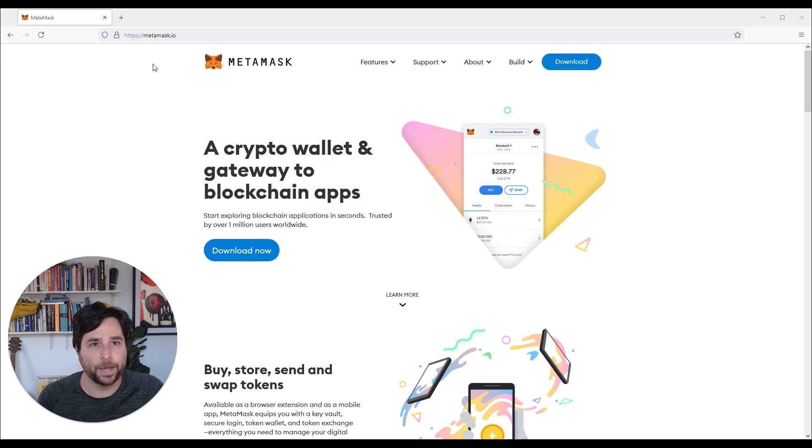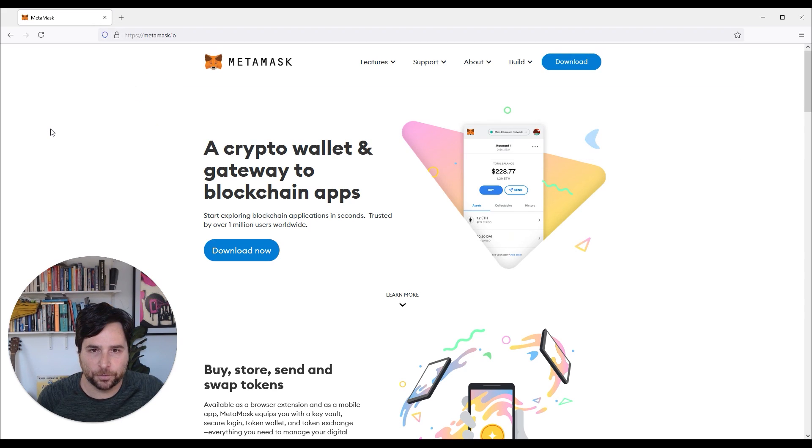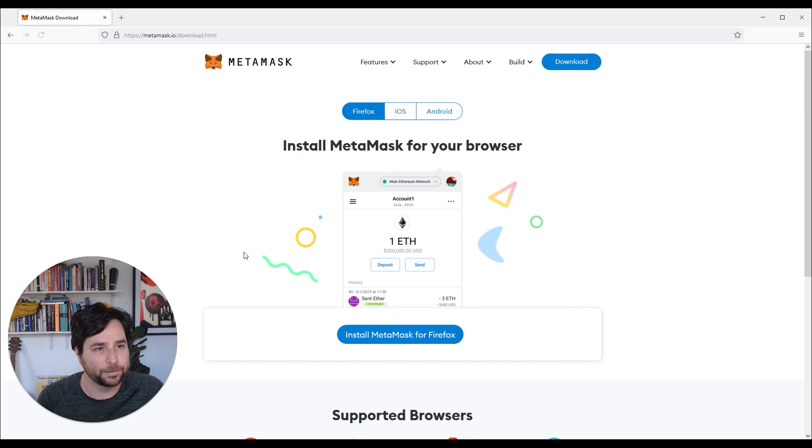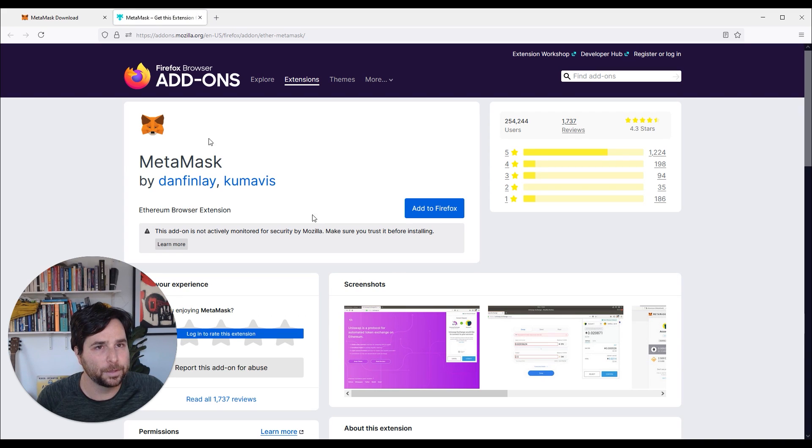So we're at the MetaMask website, and please be careful that you've gone to the right website. It's metamask.io — search for it and click the correct one. Then we're going to go to Download Now. We're on Firefox, so install MetaMask for Firefox. This will install the extension.